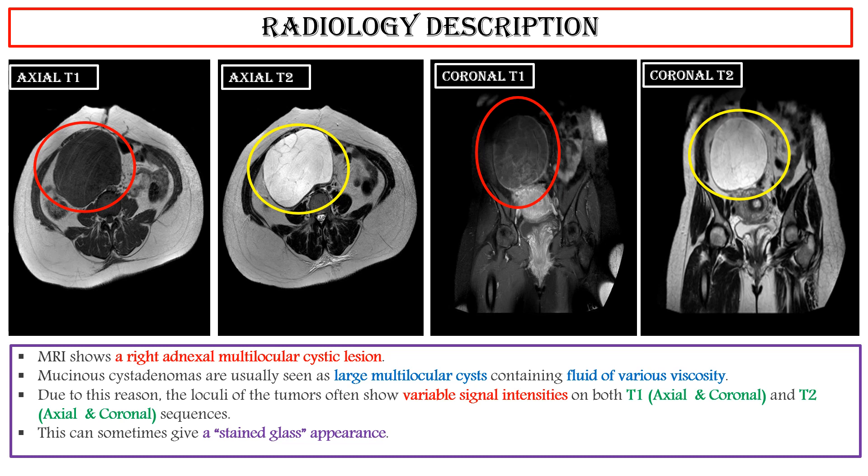They rarely appear as unilocular cysts. It is important to note that endovaginal ultrasonography is the most practical modality for assessment of ovarian tumors because it is readily available and has a high negative predictive value.